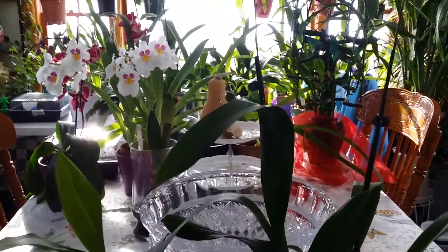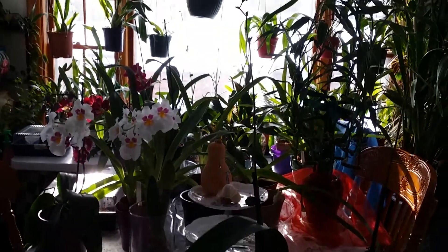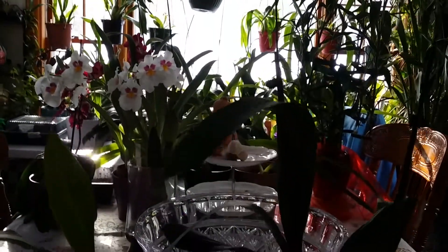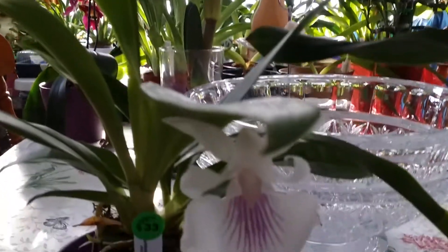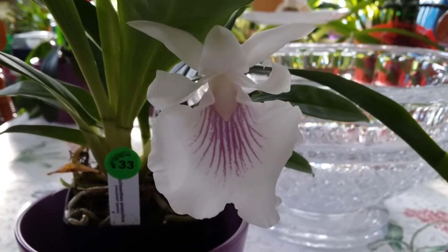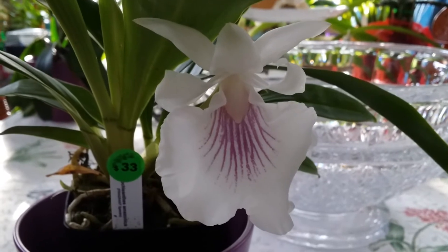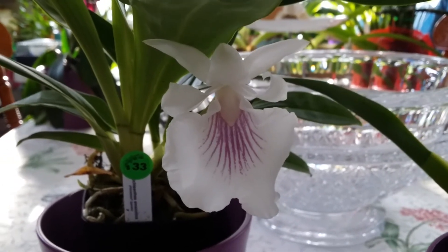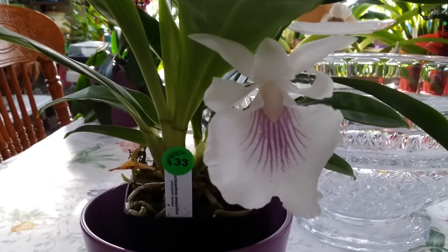I'm hoping I can show you this long inflorescence — it's not quite done making buds and branching out yet. Isn't she adorable? I just love her; I'm very happy to have her in my collection.